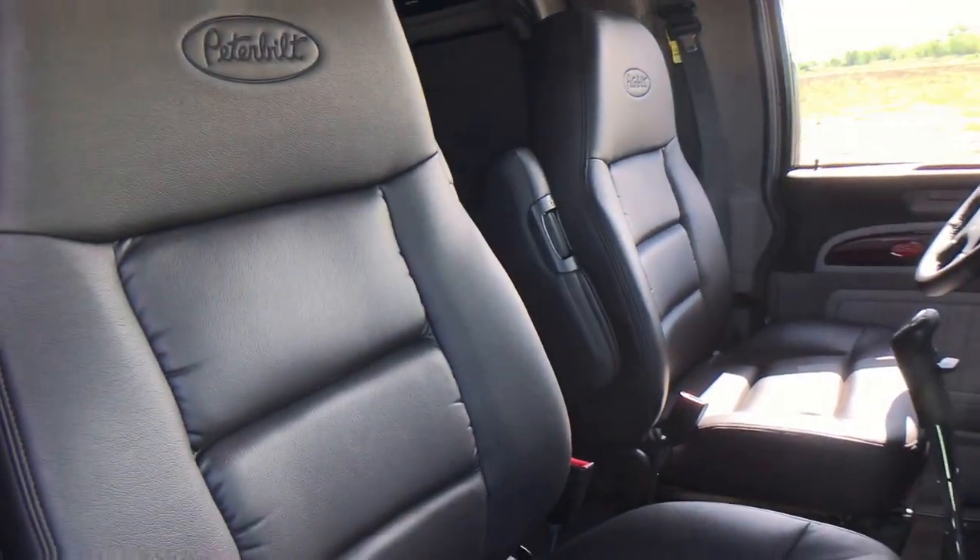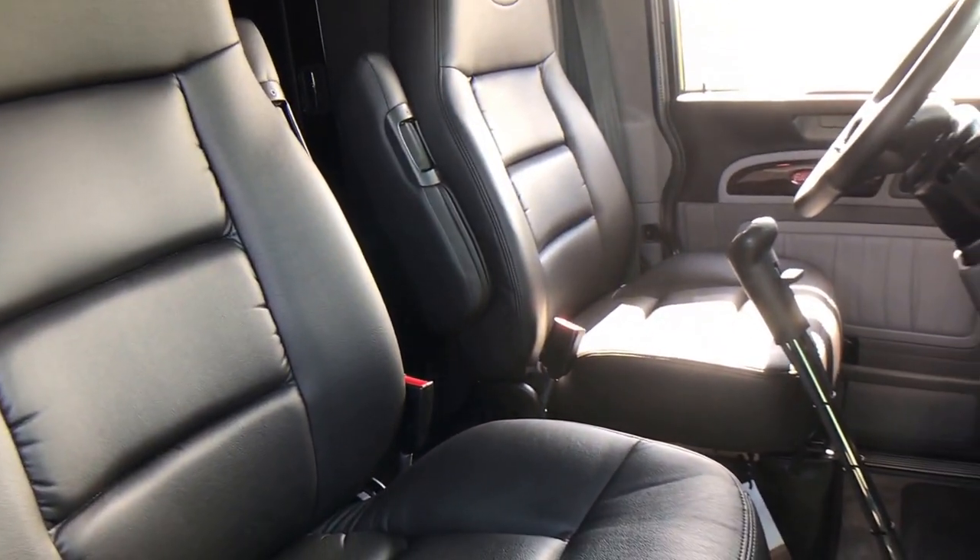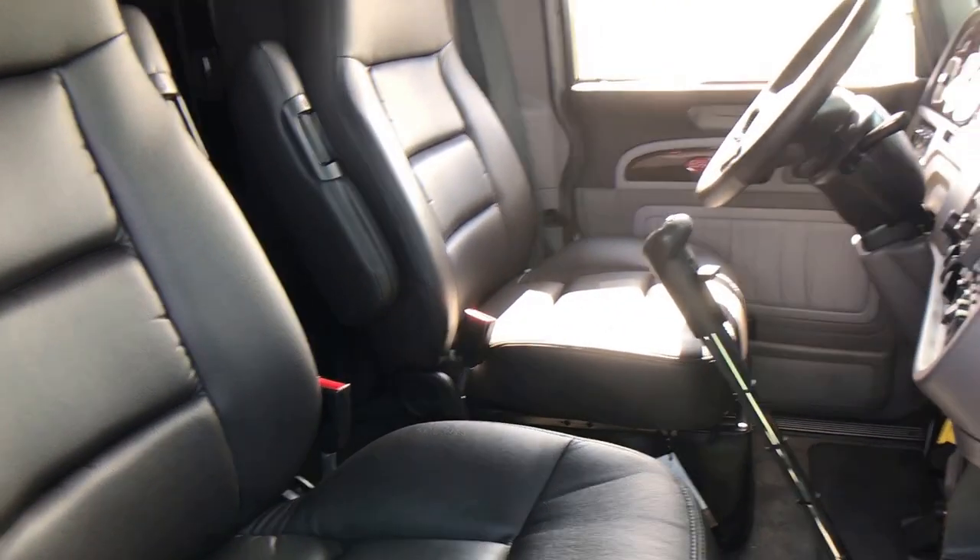Black leather Atlas seats with the gray interior and gray carpet — we'll take a little better look at that here in a second.